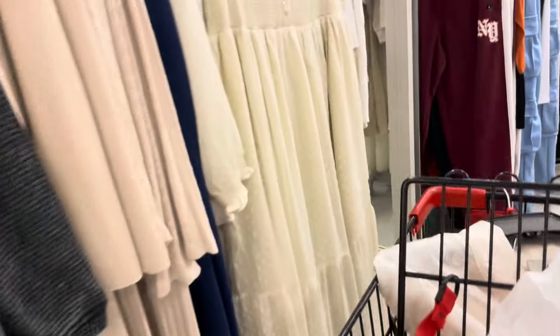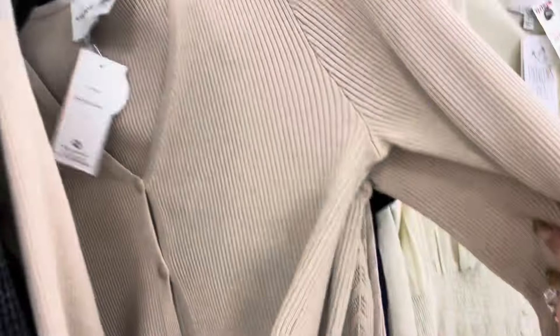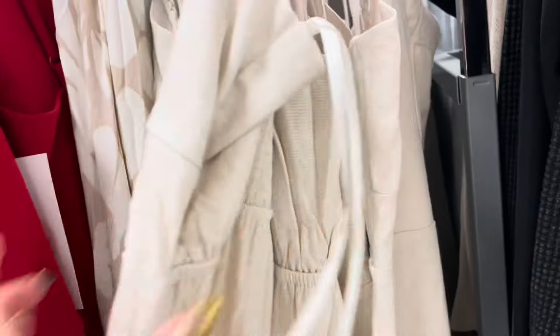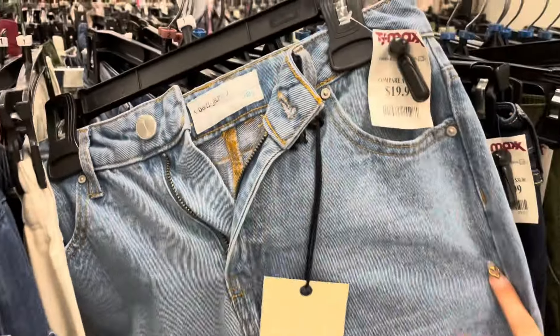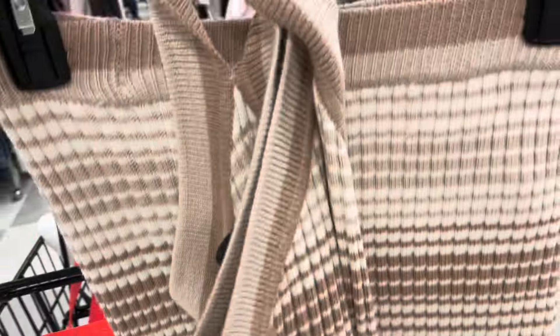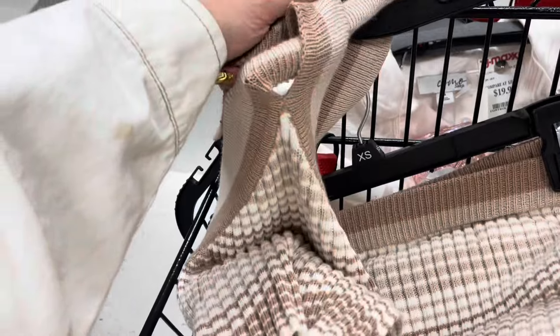Oh look at this dress over here — this one is so pretty! So much cute stuff. This outfit is cute — it's a two-piece. This is a pretty dress too. So many cute outfits, this two-piece right here is from Jessica Simpson. I really like this top too — it's like a halter kind of thing — for $24.99.